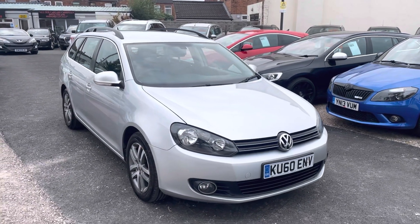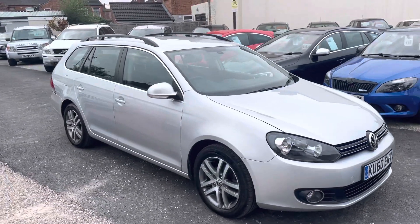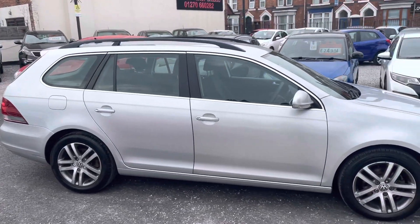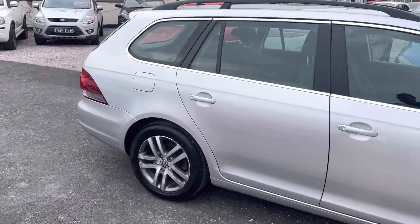Hi, it's Richard, DNC Car Sales and Crewe. I'm just going to do a quick walk-around video of our Volkswagen Golf. I have got the car running, so you can get a bit of a feel for it, and we'll get you around all of the bodywork as well, which is in really, really good order.